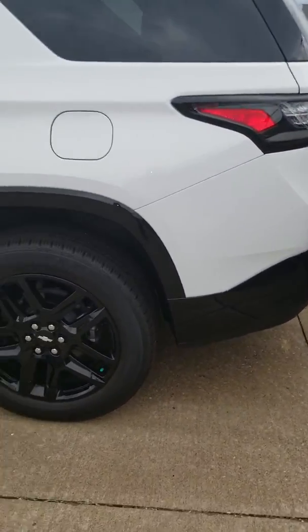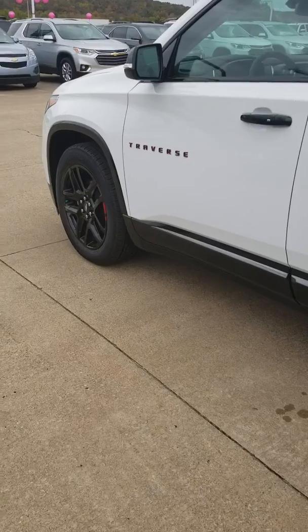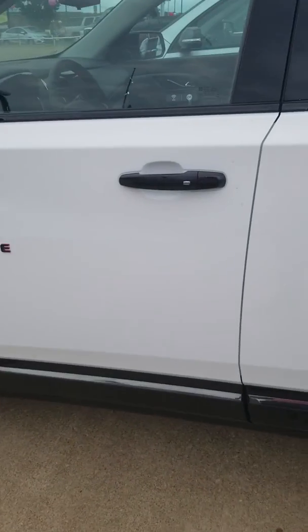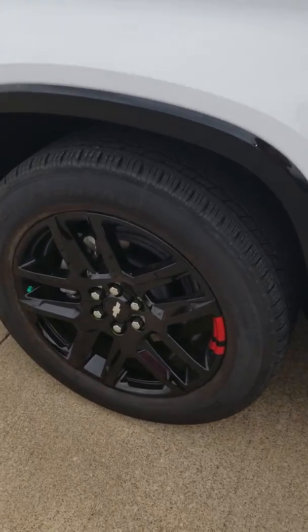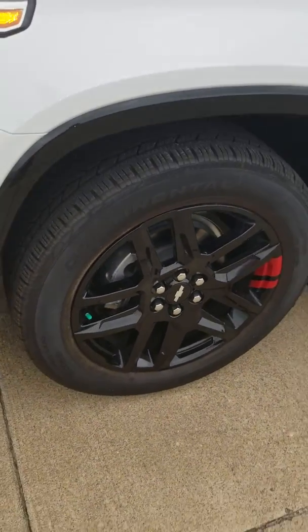With the Redline Edition you get a couple of things. You'll have the specialized badging — so your mirrors, your handles, as well as the black and red Traverse badging. You also get the 20-inch black and red wheels.